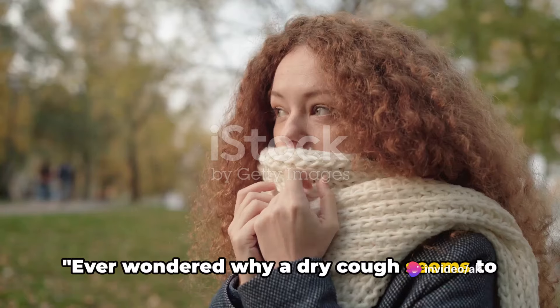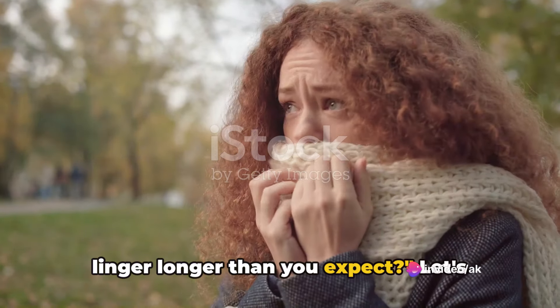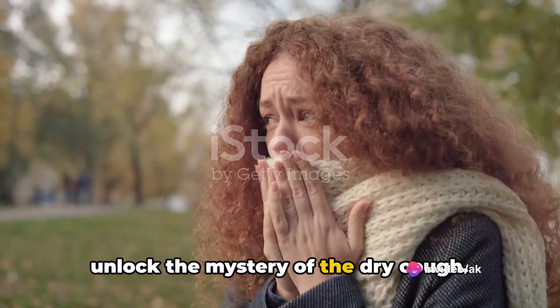Ever wondered why a dry cough seems to linger longer than you expect? Let's unlock the mystery of the dry cough.